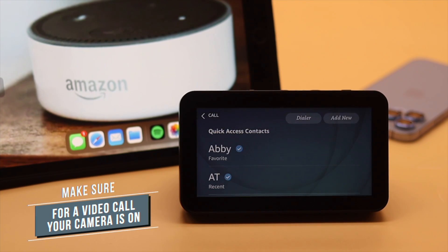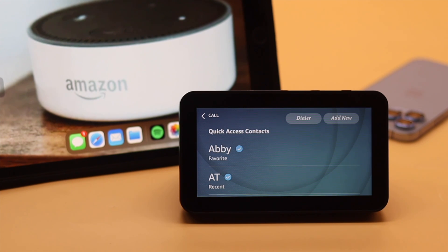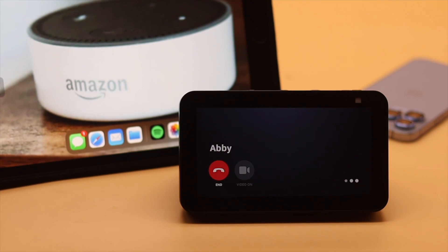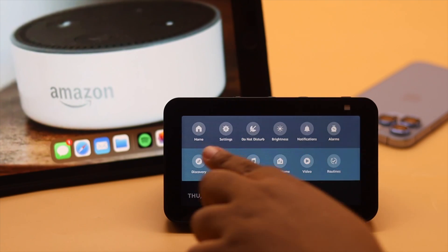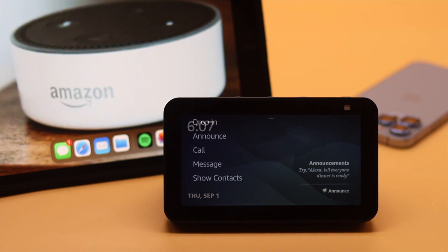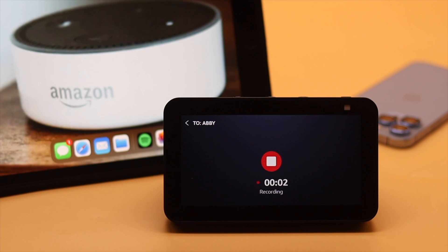Alexa, make an audio call to Abby. Calling Abby's Alexa devices. You can also send messages from the Amazon Echo Show 5. Go to messages in the communication section, and after recording or typing the message, simply send it.